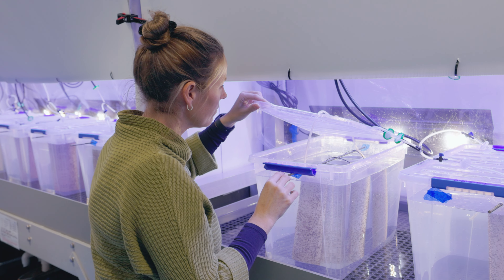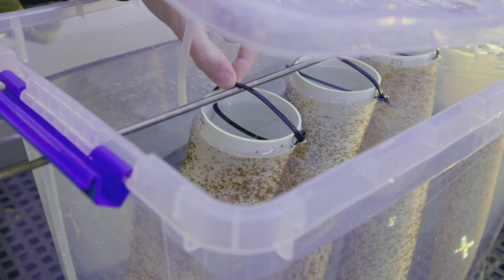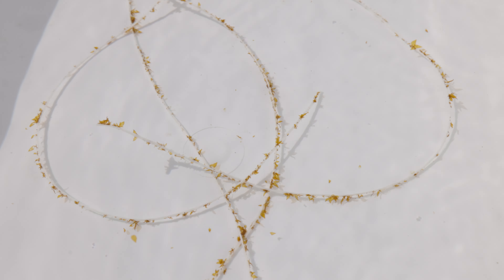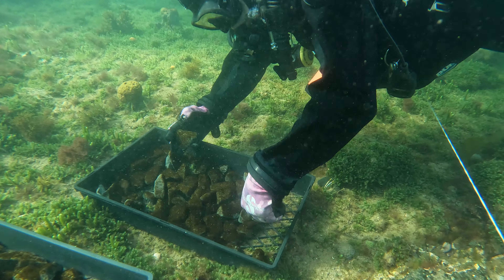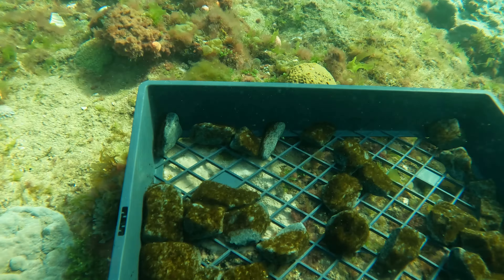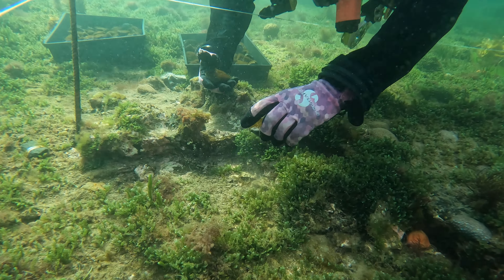We're using two ways to grow the kelp here on site. One is called the twine method, which is the wrapping of the cotton twine along the PVC piping. The other method we're also using is green gravel — using gravel or rocks to seed the kelp onto those rocks and then out-plant them. We're also trialling a blend of those two methods.